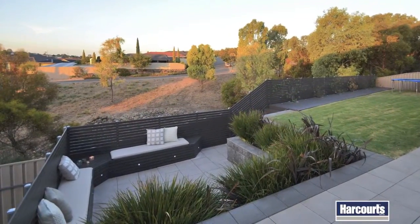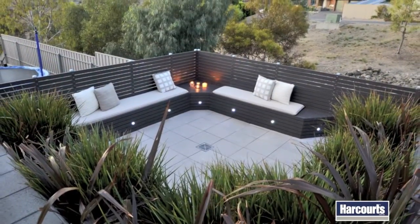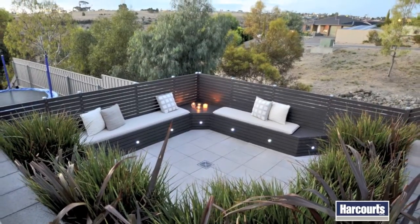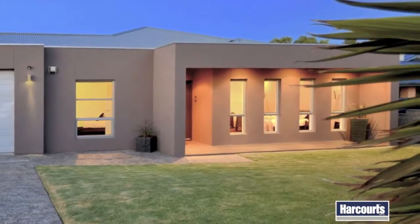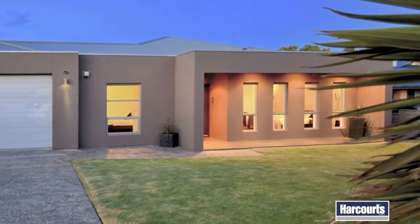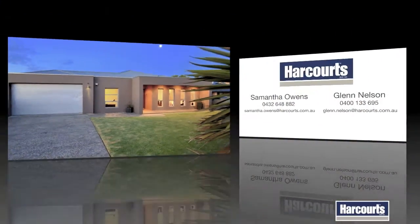Situated amongst other quality homes, in close proximity to Hallett Cove Shopping, Westfield Marion and several sought-after schools, this immaculate home also offers ducted reverse cycle air conditioning, a double garage and a monitored alarm system.